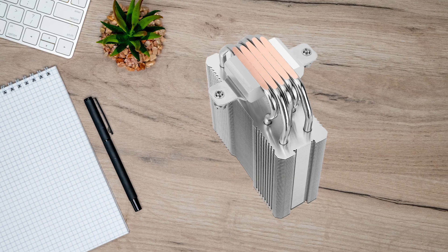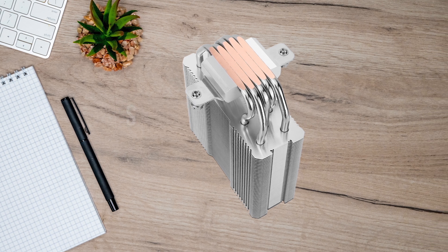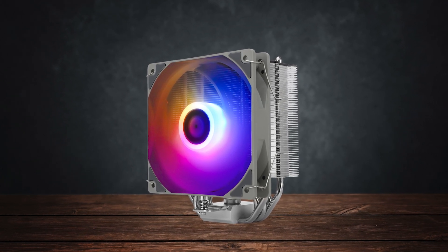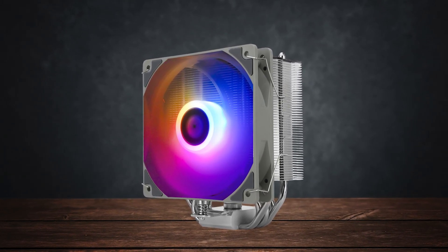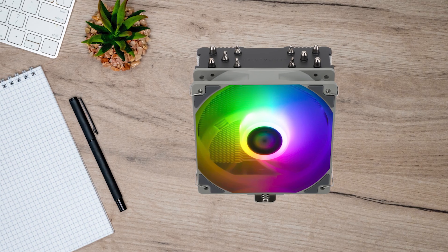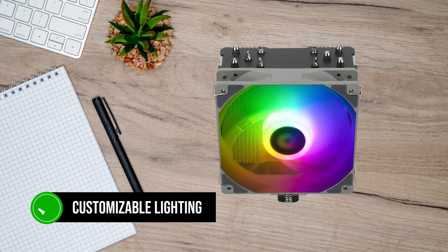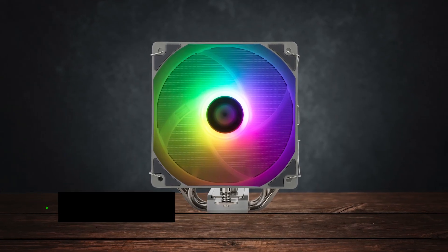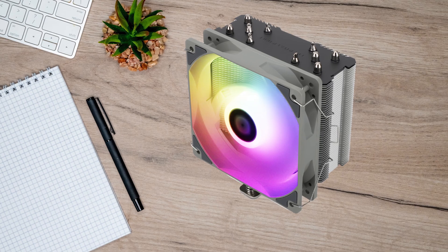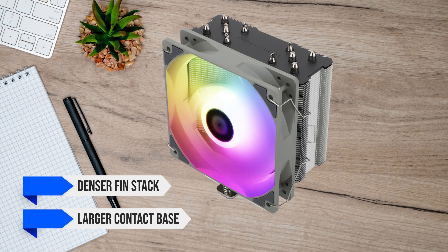The Thermal Right Assassin King 120 SE is a single-tower cooler that punches well above its weight, making it a great choice for any budget build. This specific cooler is known as the SE version, and it's an iterative improvement over the original Assassin King 120. Mainly, it adds addressable RGB lighting on the fan, allowing for customizable lighting. An even older and cheaper alternative would be the Assassin X120, but the King 120 SE performs better because of the denser fin stack and larger contact base at the bottom.